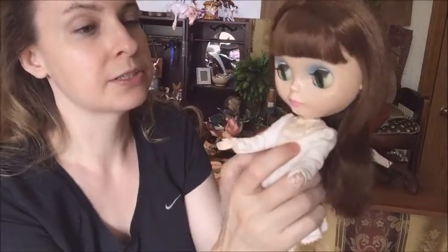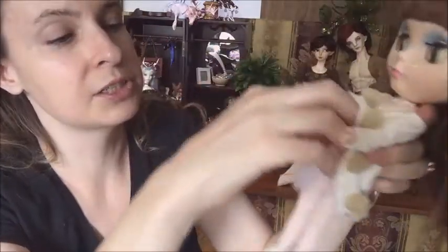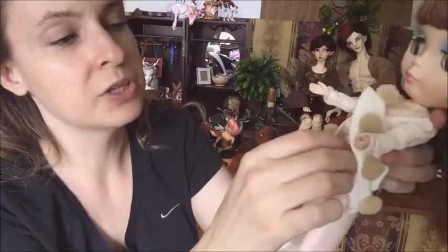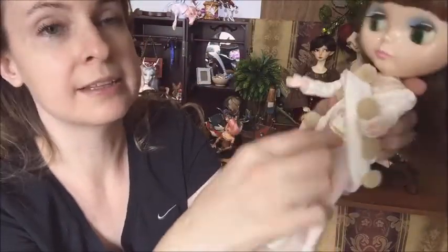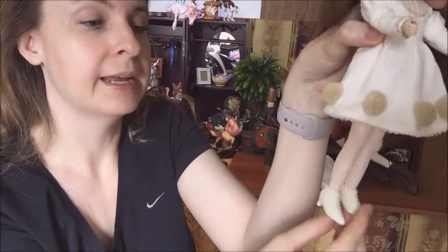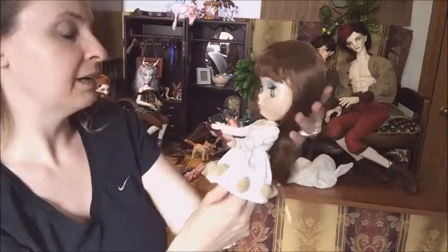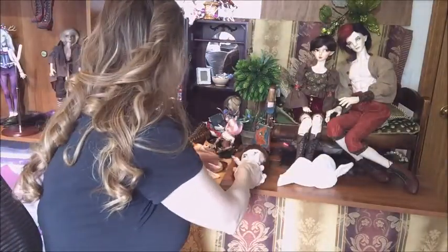Her dress is made of a soft, velvety type material. It's got pin tucks in the front, a tulle underskirt, and she's got stockings. She's also got underpants on underneath — they're nice, they're finished. And she comes with these shoes. She's just really, really cute.